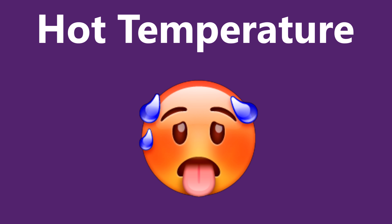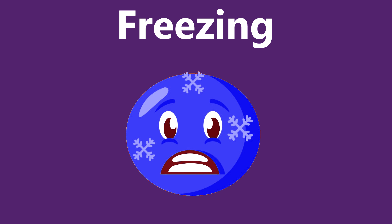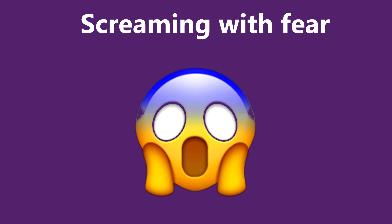Overheated face is used to express the hot temperature that makes you sweat. Freezing face expresses the cold temperature. Face screaming with fear is used when you are scared and feel panic.